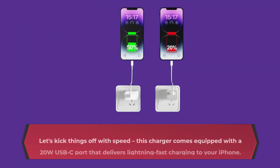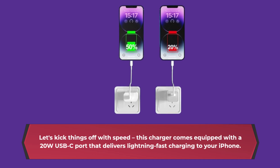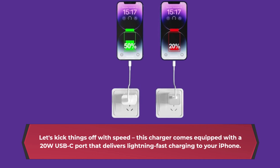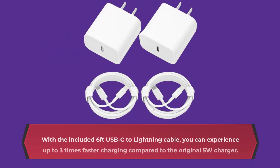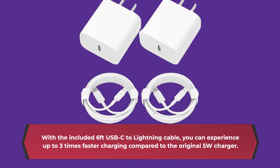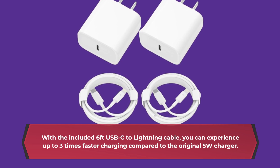Let's kick things off with speed. This charger comes equipped with a 20W USB-C port that delivers lightning-fast charging to your iPhone. With the included 6-feet USB-C to lightning cable, you can experience up to 3 times faster charging compared to the original 5W charger.